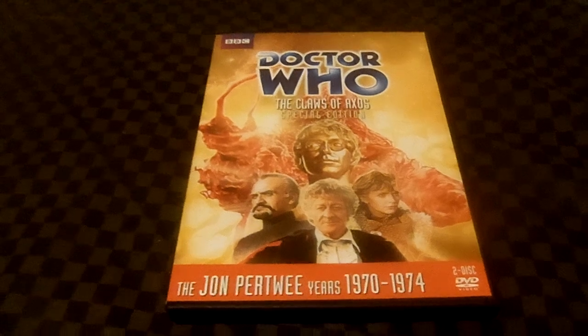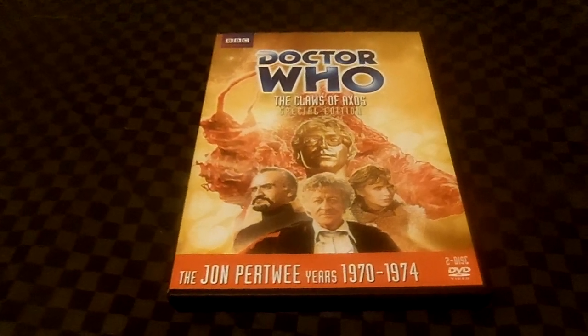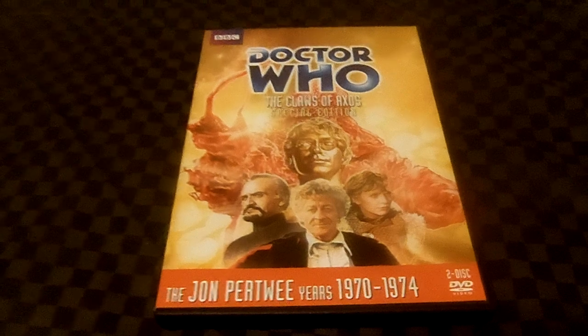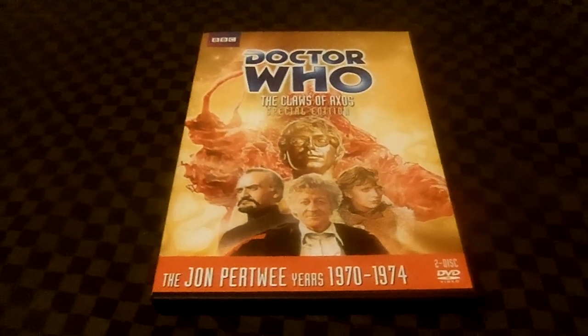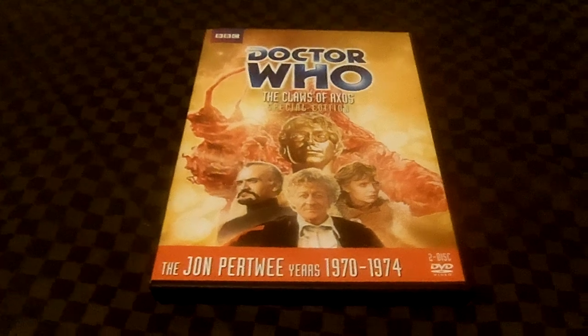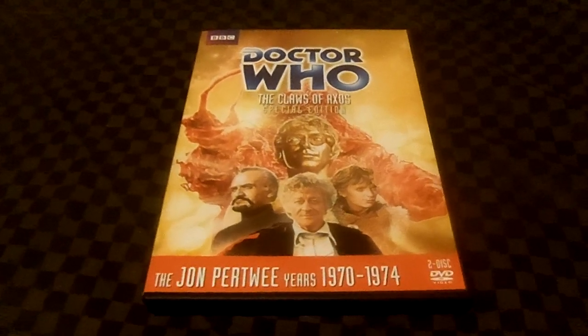That's it from here. If you have a Doctor Who story you want me to review, post it in the comments — I'll be happy to do so. This is the new Time Travel Hyman88 saying so long.